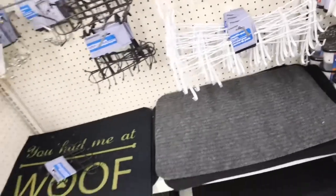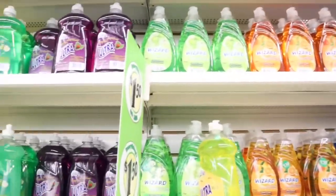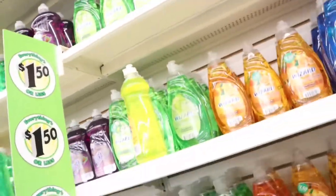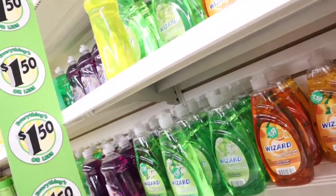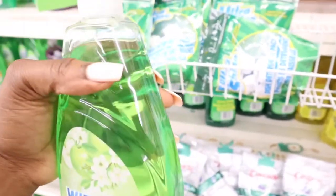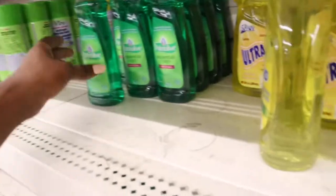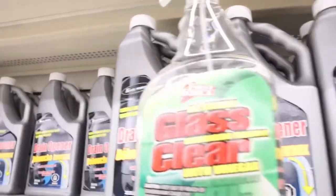Now we're going to look at the cleaning supplies. I actually need some dish soap — I don't normally buy dish soap from the dollar store. I've used the Wizard one before. It doesn't have as much suds as the Dawn that I normally use, but these will work. I'll just have to use a little bit more than I normally would, so I'm going to pick up this Wizard dishwashing liquid. They have so many other scents in the same brand. They also have brands you may already know, like Palmolive, but it's in such a small bottle I don't think it's worth it.